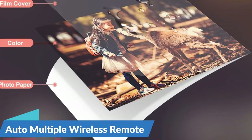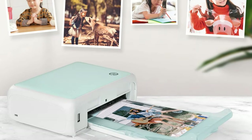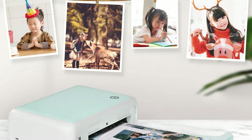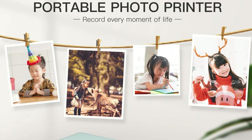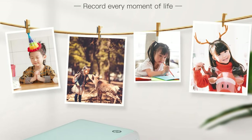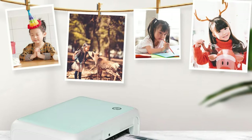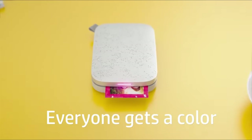Auto-multiple wireless remote printing — with the HPRT CP4000L, printing your favorite photos has never been easier. Thanks to its auto-multiple wireless remote printing capabilities, you can effortlessly print from your smartphone, tablet, or computer with the touch of a button. Whether you're at home, in the office, or on the go, you can wirelessly send your photos to the CP4000L and watch as they come to life in vivid color.